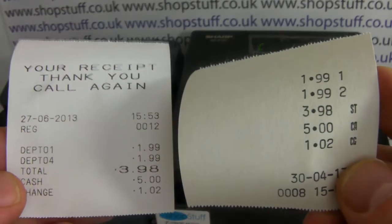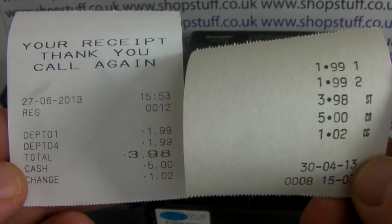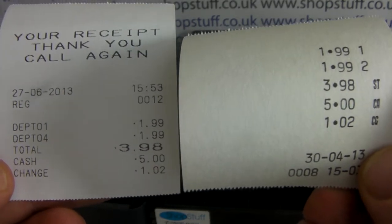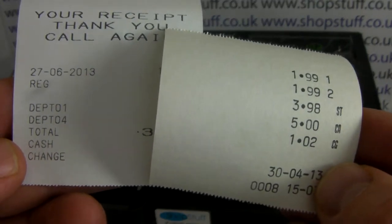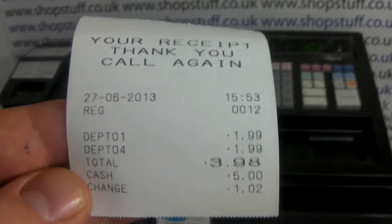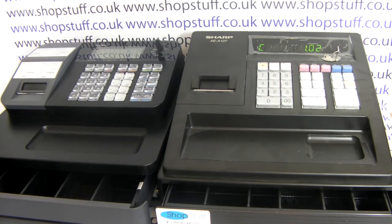Looking at both printouts, you can see the major difference is that on the Casio model you have a customizable receipt header — it says 'Your receipt, thank you, call again', which is the Casio default. That can be up to five lines and you can edit it to have your shop name and contact details on. It also looks a lot more professional — it shows department names as opposed to just one and two on the Sharp model, and it clearly displays the date, time, cash tendered, and the change given.